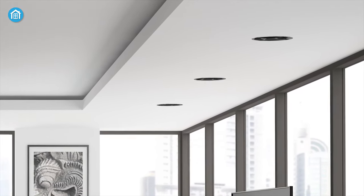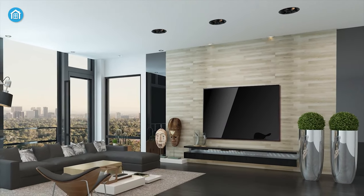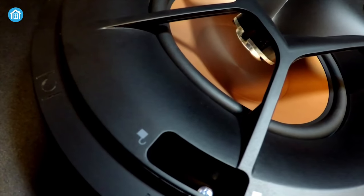In-wall speakers are the way to go, whether you want to create the ideal home theater or want an amazing everyday music experience.